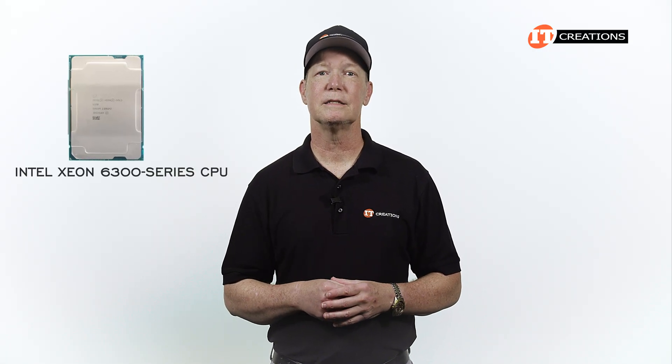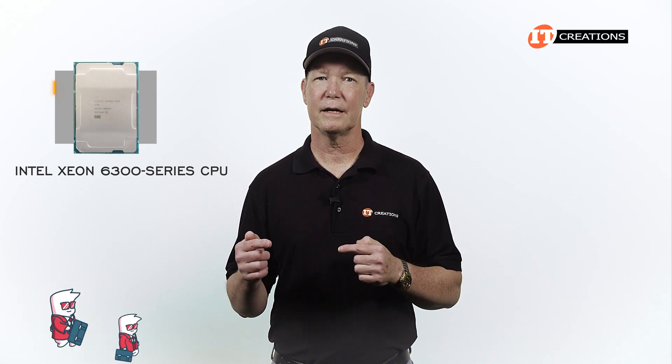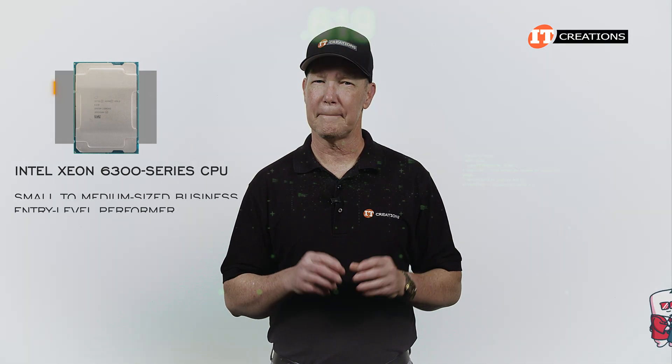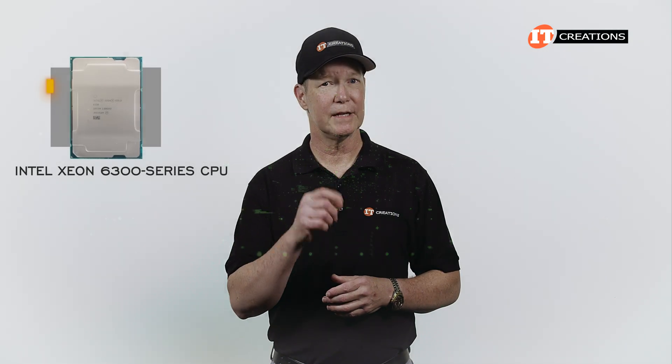I will also mention there is an Intel Xeon 6300 series CPU specifically targeted at small and medium-sized businesses as an entry-level performer. There is a limited amount of information available for that series, unfortunately, so I'll just leave it at that.